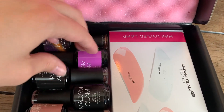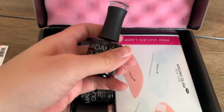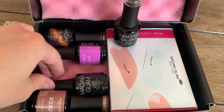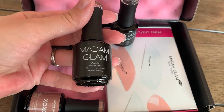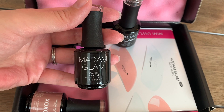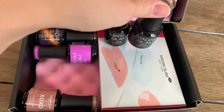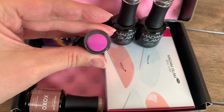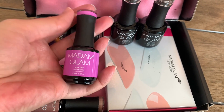They sent a soak off top coat, a soak off base coat, and then this gorgeous soak off purpley-pink lovely color — I just think it's gorgeous.